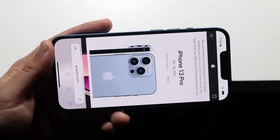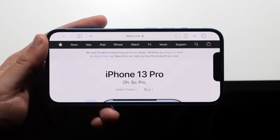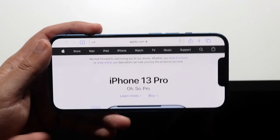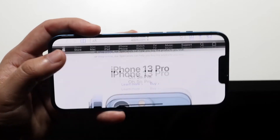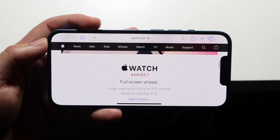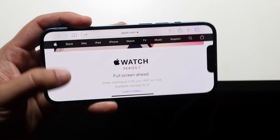Welcome back everyone. You may be in a position where you actually want to find out if a website is actually down. This can happen for a couple of different reasons. If you just booted up a website and for some reason it's not working — this includes Reddit, maybe apple.com, maybe instagram.com — there can be a lot of times where these websites actually go down.